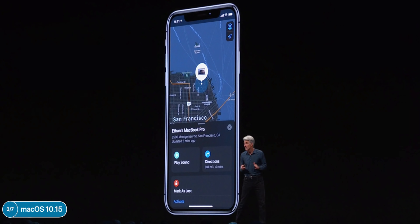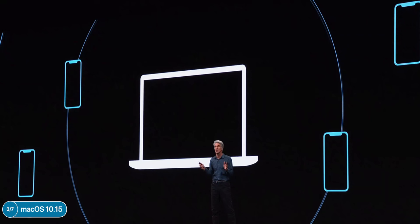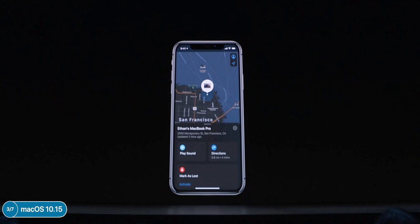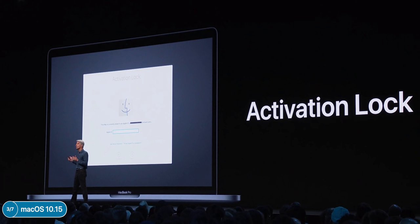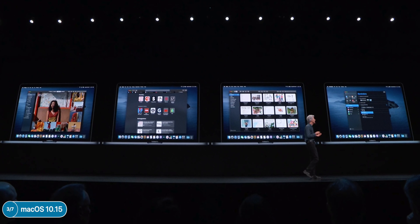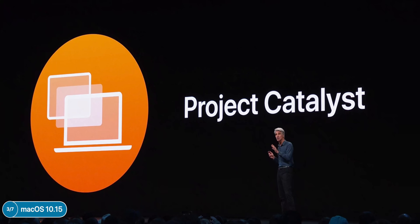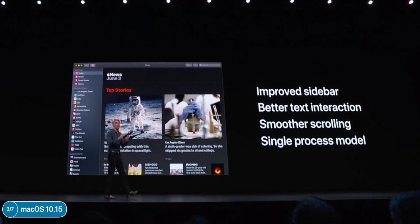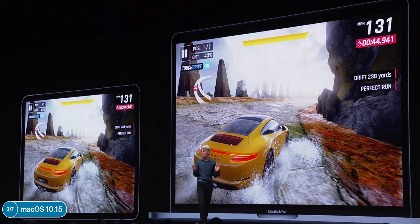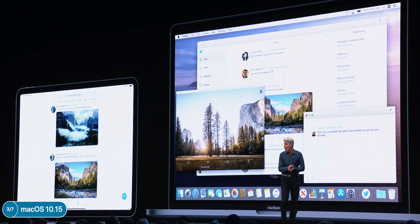Find My works on offline devices via a Bluetooth beacon detectable by other Apple devices — and it's end-to-end encrypted. Activation Lock is finally coming to the Mac, working on all Macs with a T2 processor. Screen Time from iPhone and iPad is also coming to the Mac. Apple announced Project Catalyst — formerly called Marzipan — which lets developers create Mac apps based on iPad apps with improved sidebar, smooth scrolling, and a simple switch in Xcode to make your app work natively on macOS.